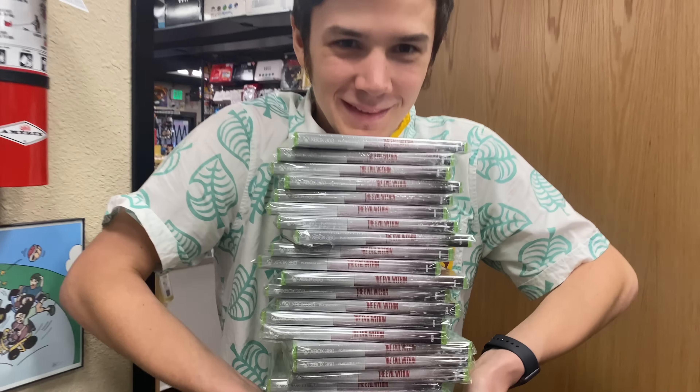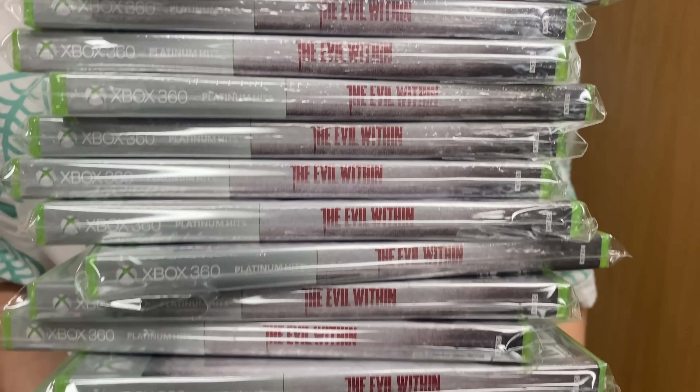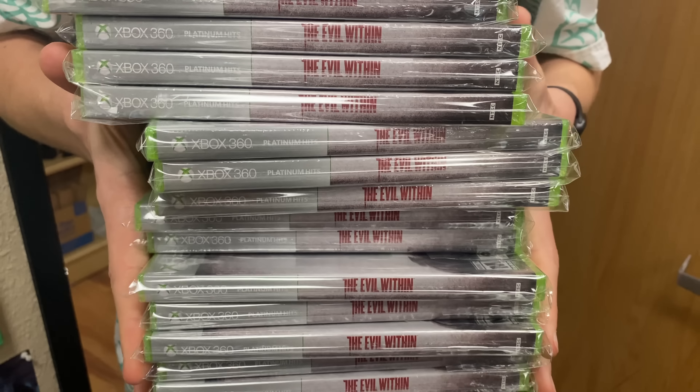We also put more of these in the system — a bunch of sealed copies of Evil Within, which came from the Closet of Doom.